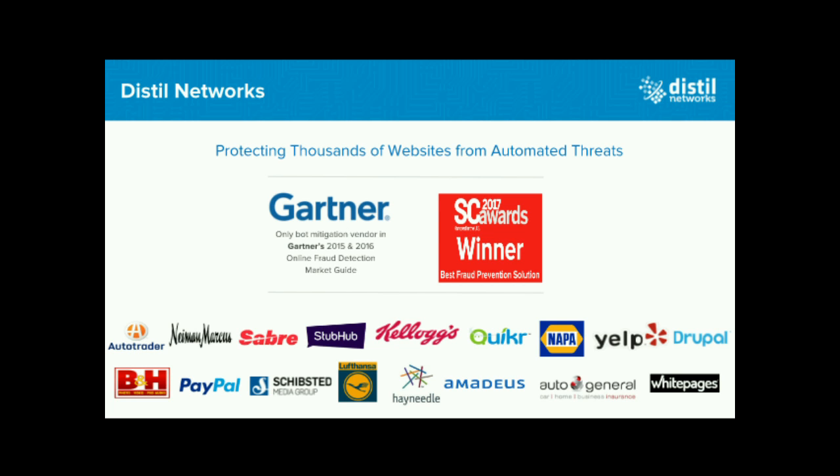StubHub — anyone buy tickets from StubHub? Scalping is one of the major issues with ticketing industries because there are bots out there trying to hold tickets, buy tickets cheap, and then resell them to make money. Because of this, legitimate users are not getting access to tickets for some of their favorite events. That's one of the reasons why StubHub decided to partner with Distill, and we stopped automation from scalping and other threats on their website.